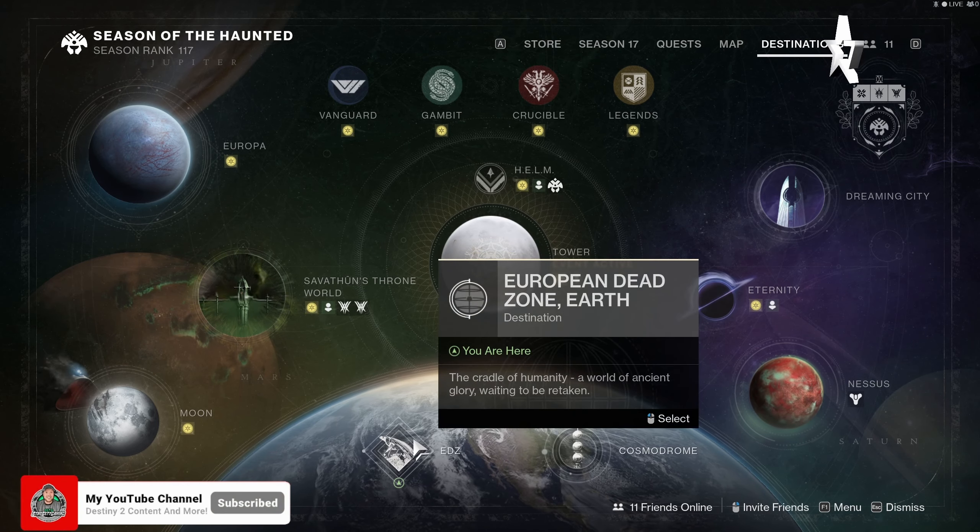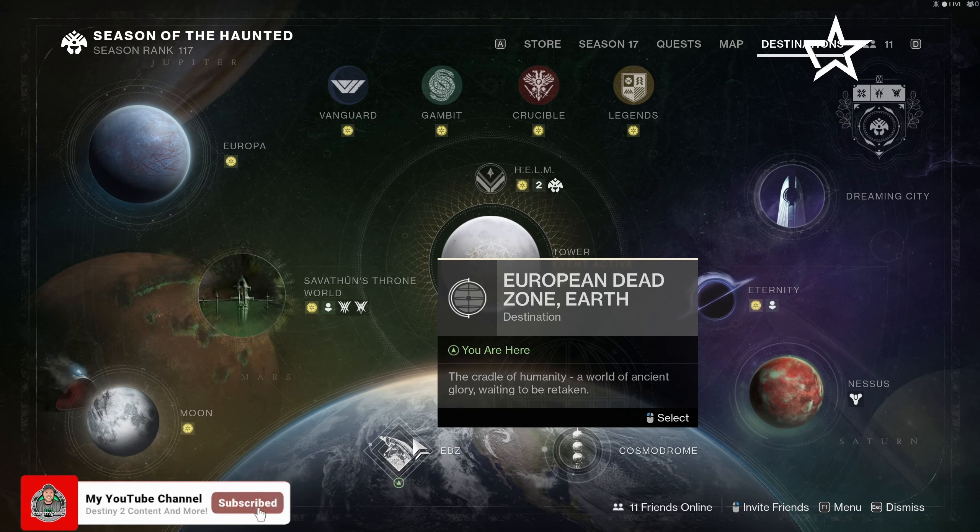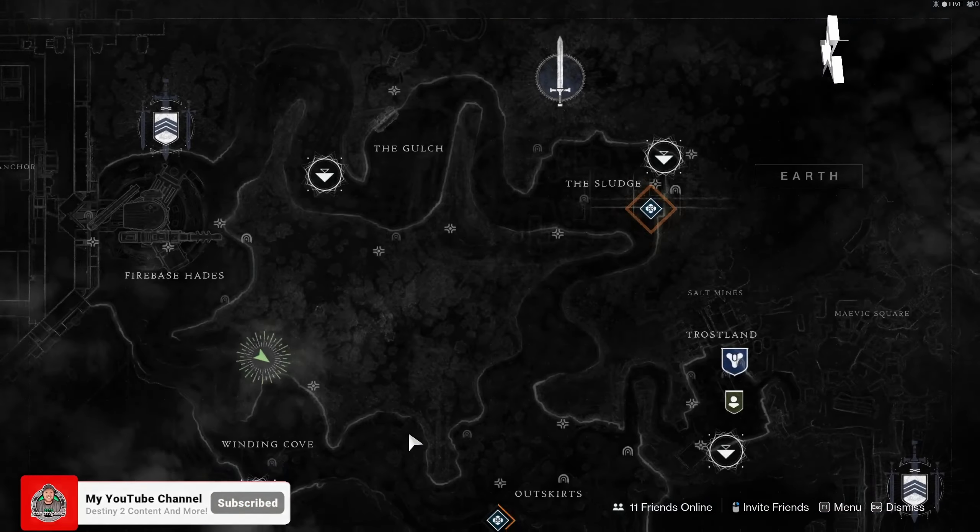Hello everybody and welcome back. This is another Xur's Location brought to you by Star Set 7 Gaming. It is Friday, August 5th, and this week you're going to head on over to the EDZ. Once you're at the EDZ, head on down to Winding Cove. Once you're there, you'll find Xur over on the far side.